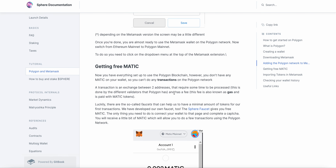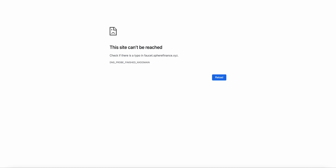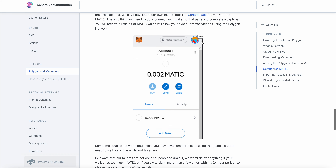You can get free Matic — it never worked for me. Let's see if it works now. Nope, it never worked for me. You can try on their faucet there, but you may fail.